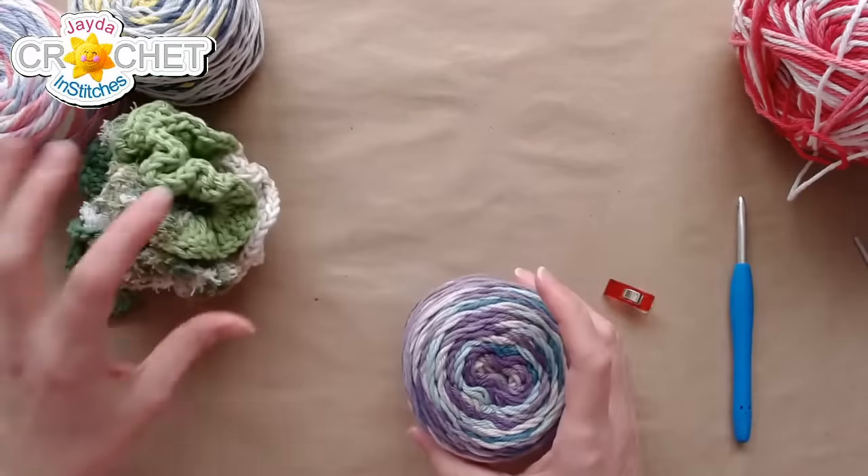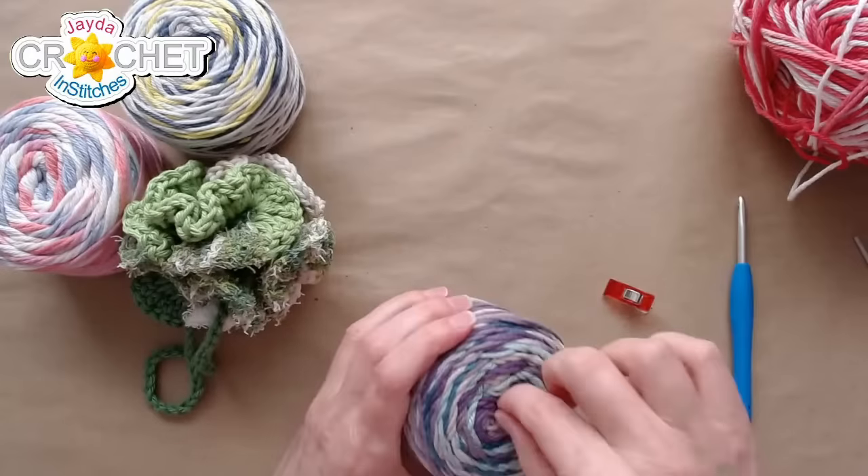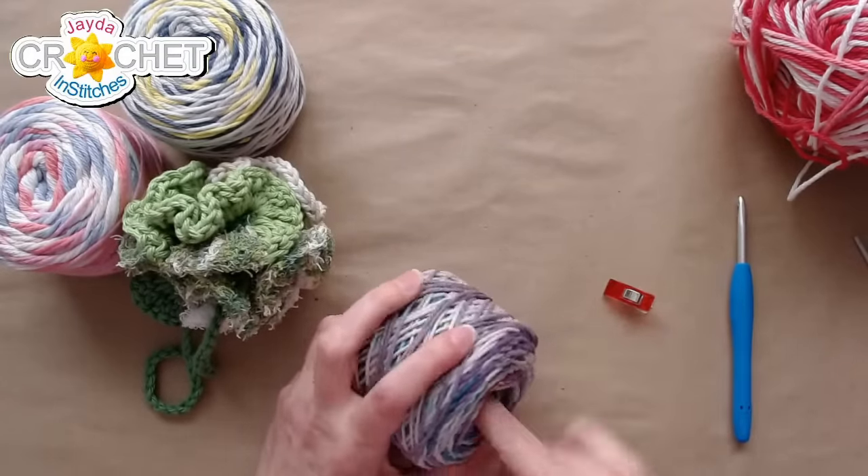Let me put these to the side and find the middle of this new ball of yarn. Nothing like getting into a new ball of yarn.